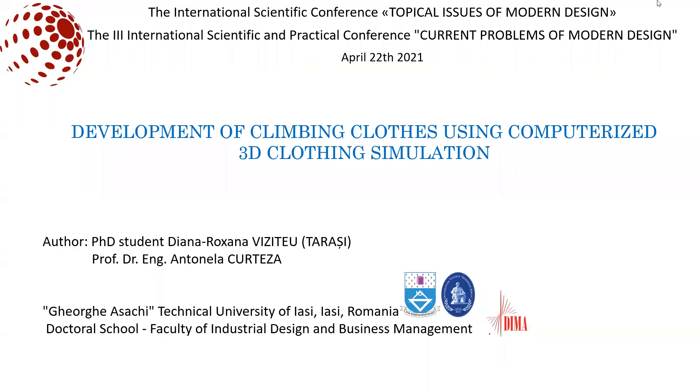Distinguished organizers and audience, I am delighted to present my report today on the third edition of International Scientific and Practical Conference, Current Problems of Modern Design. My name is Viziteudiana from Jorges Arche Technical University of Jarch from Romania. I am part of the Doctoral School, Faculty of Industrial Design and Business Management. I want to present my online report on the topic: development of climbing clothes using computerized 3D clothing simulation.